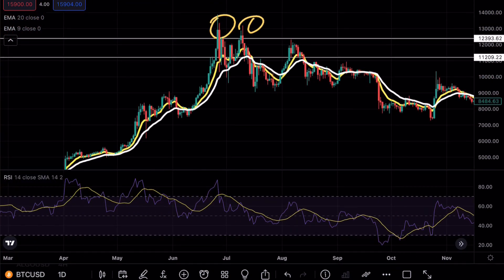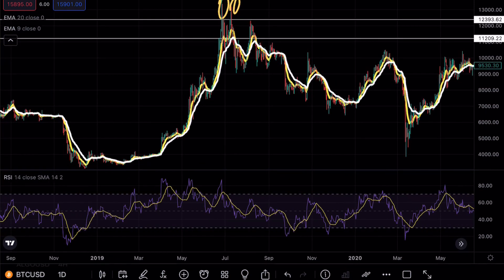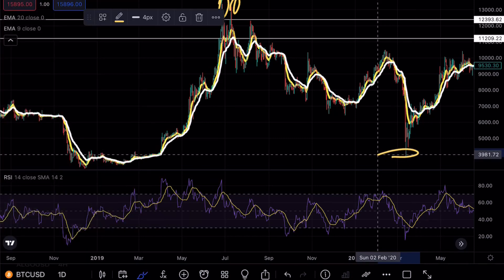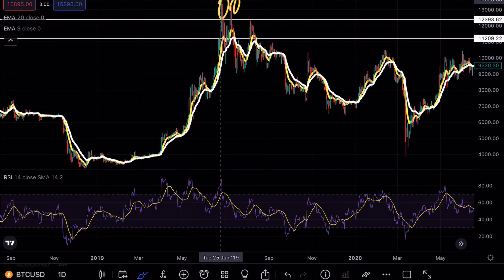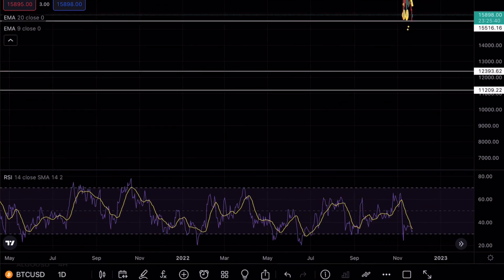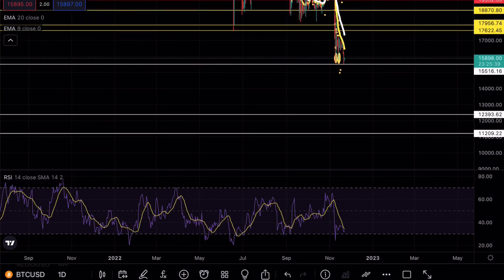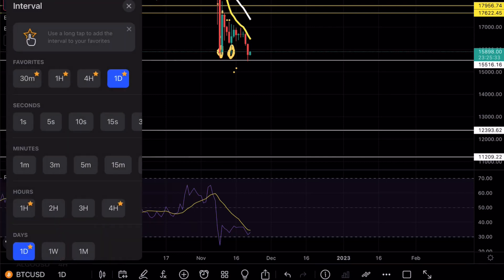Previously, we used this level as a confirmation back in 2019 before the continuation to the downside. Right when we saw the capitulation on Bitcoin going all the way down to around the 3,800 mark, we previously retested this level as resistance before the continuation downside. That's exactly why I'm expecting this level to be tested — it acts as very strong resistance and very strong support, making it a proper local bottom.